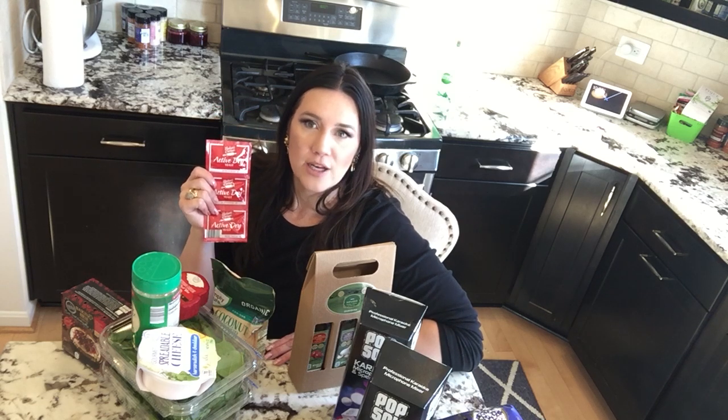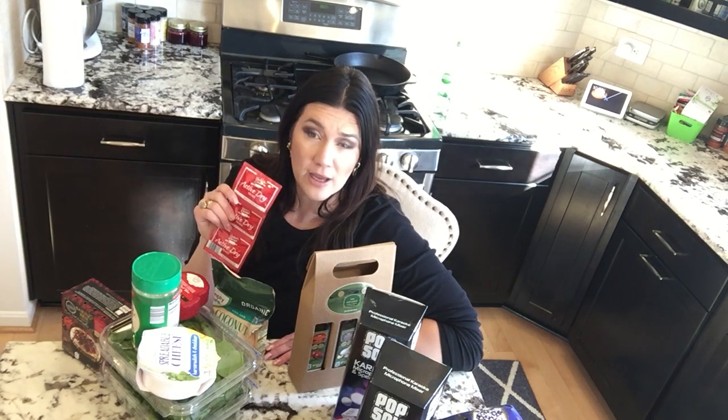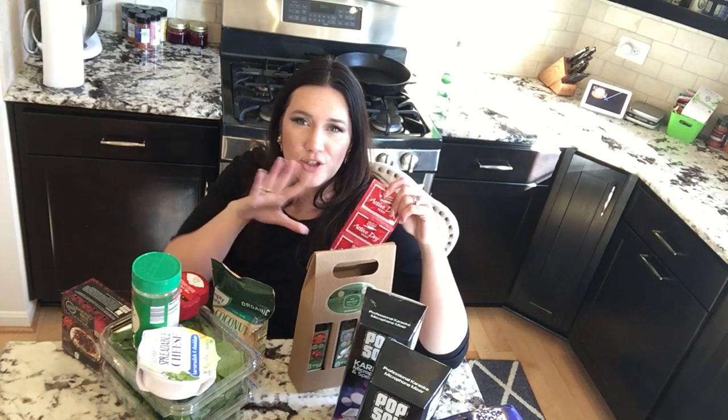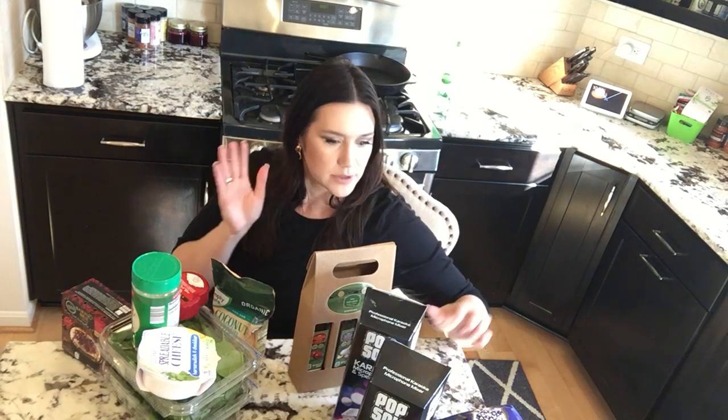I did get active yeast and dry yeast packages. Someone told me I can make keto bread with yeast, so I don't know — I'm going to try it. I got two kinds of yeast that I will be testing with, and you'll see that at a future date.